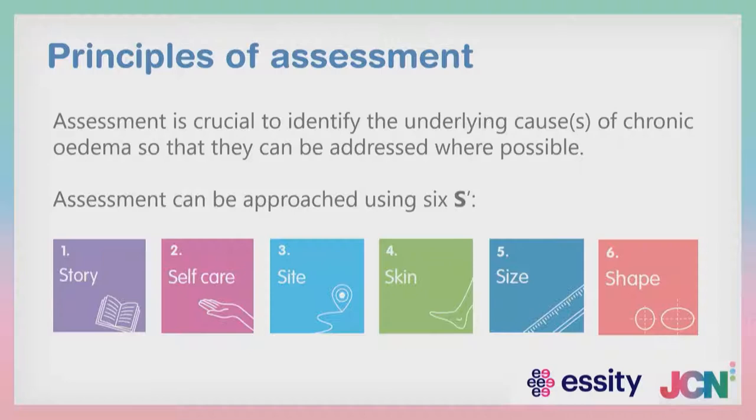Within our nursing and general practice workload, patients are hiding from us with lower limb lymphoedema and chronic oedema. We've got to identify these patients — look at the feet of your patients when you go in to see them, have a look at their legs, identify them and then look for the assessment process. In the new document, we've used an approach of assessment using the six S's: story, self-care, sight, skin, size and shape.